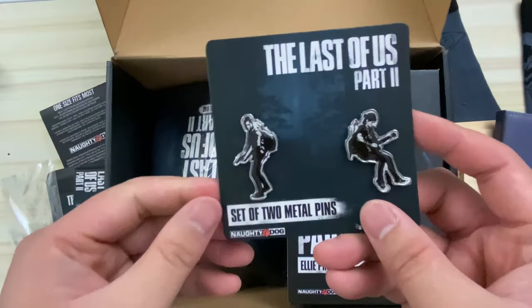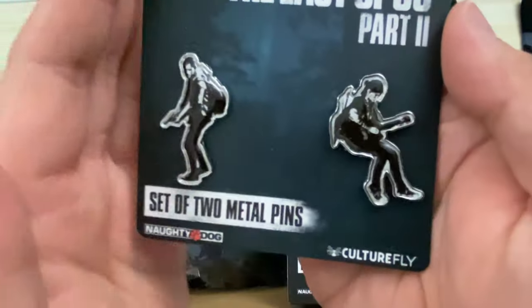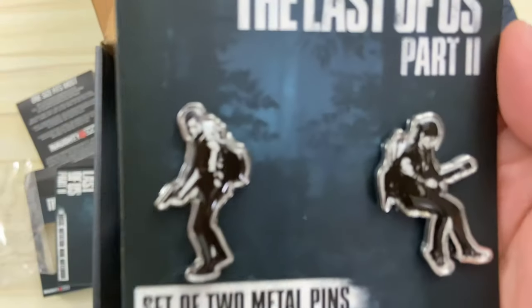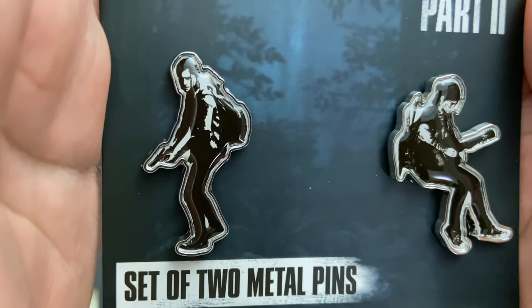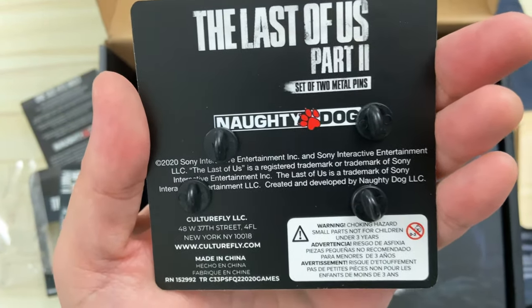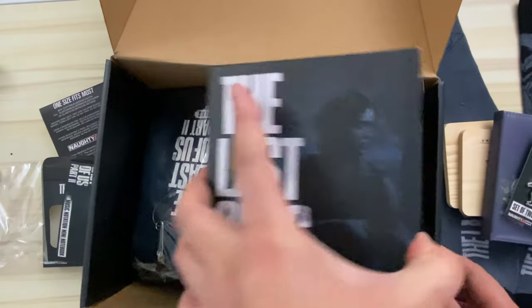Here's something I was super excited about — I love pins. You get two metal pins of Ellie: one of her holding her gun and another of her playing the guitar. I really like the art style of these pins; they have a cool graphic novel look and feel to them.